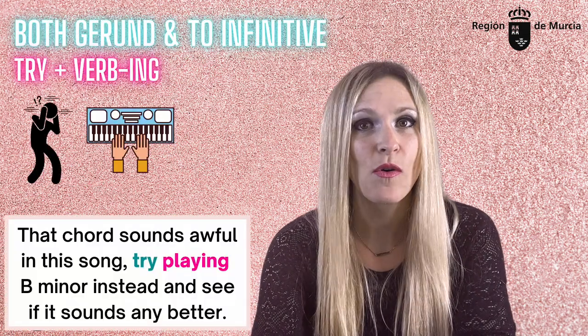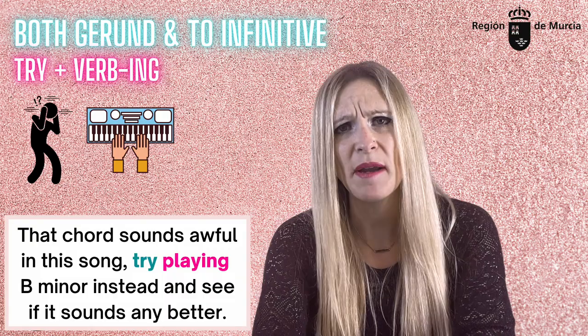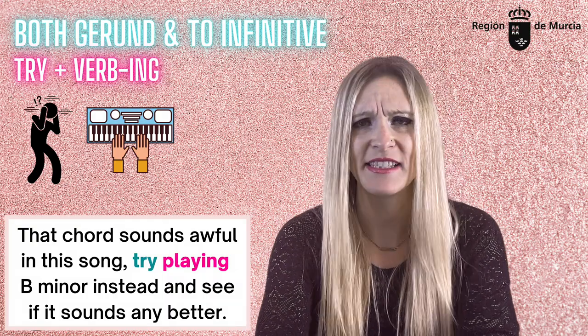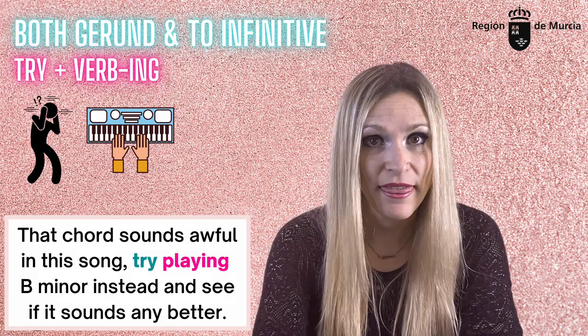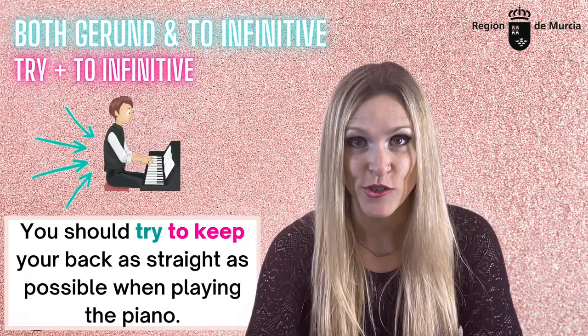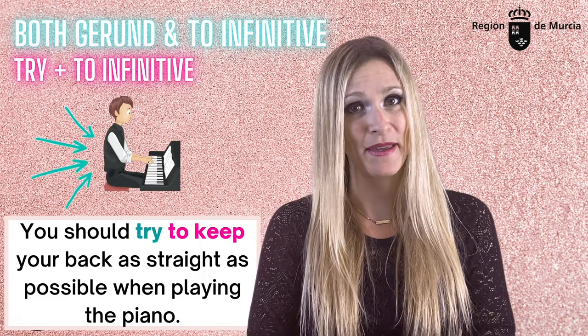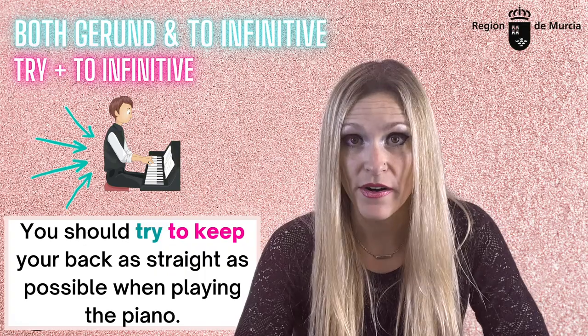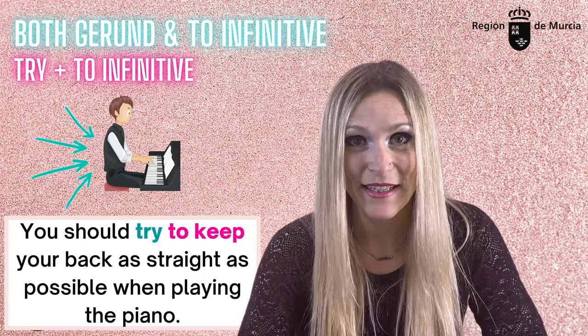'Try.' 'That chord sounds awful in this song — try playing B minor and see if it sounds any better' — you experiment with different methods to see if something works. 'You should try to keep your back as straight as possible when playing the piano' — you try hard; you make a big effort to do something which is usually difficult.